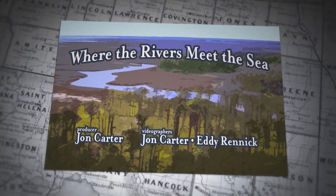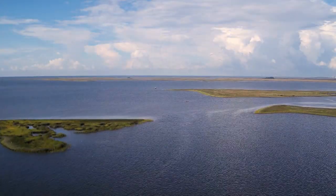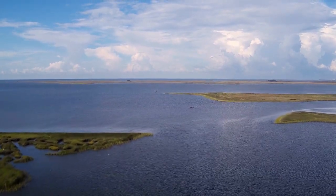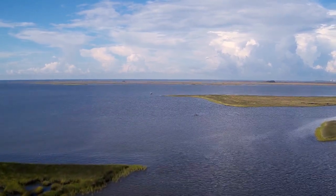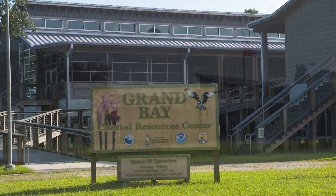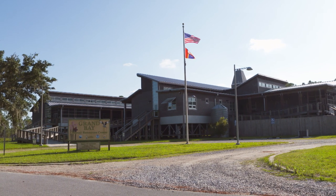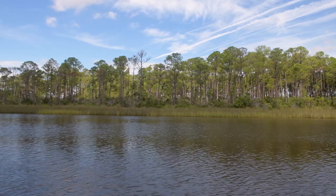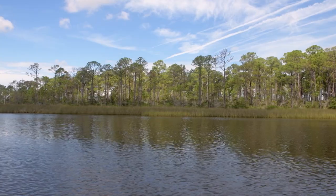We're going to the Grand Bay National Estuarine Research Reserve to find out a little bit about what they do. This is a program that the Department of Marine Resources in Mississippi works on with NOAA, the Office of Coastal Management of NOAA. Most of our projects are aimed at assisting our state in having better coastal management.